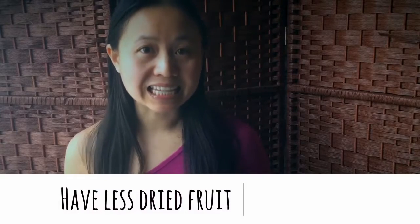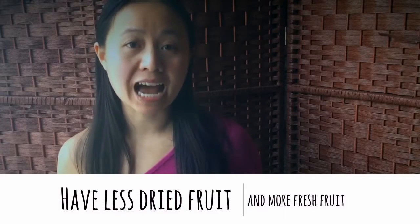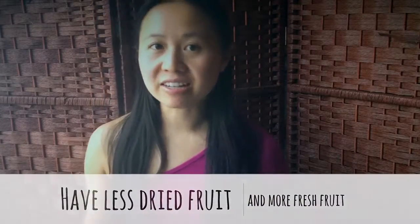Choose fresh fruit over dried fruit. One reason I like this is because it helps your body hydrate. Most of us aren't getting enough water during the day, so a slice of watermelon or bringing a tomato to work is actually going to help with hydration, compared to eating a dry date, which won't help at all.